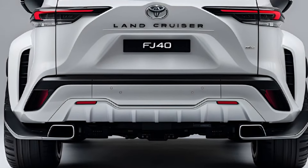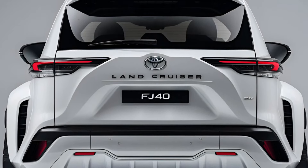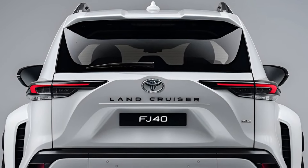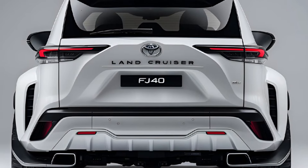The 2025 Toyota Land Cruiser FJ40 marks a return to the iconic roots of the Land Cruiser lineage. This new model blends rugged performance with modern technology, paying homage to its classic predecessor while ensuring it meets contemporary demands.